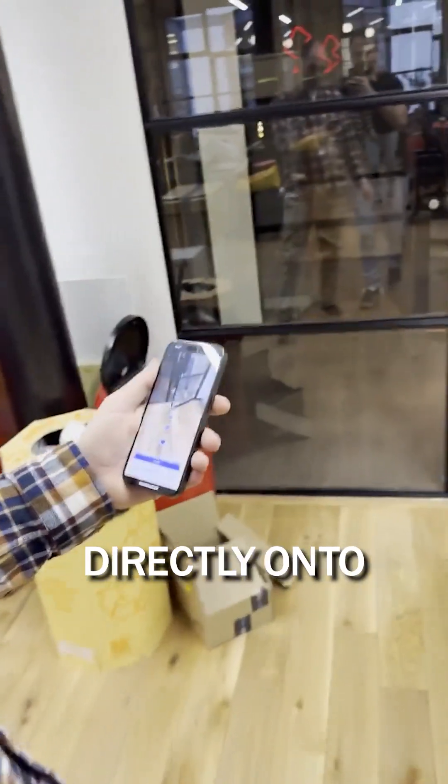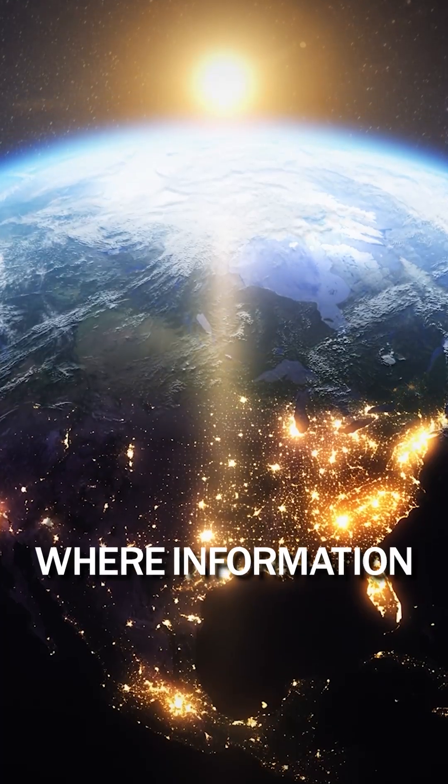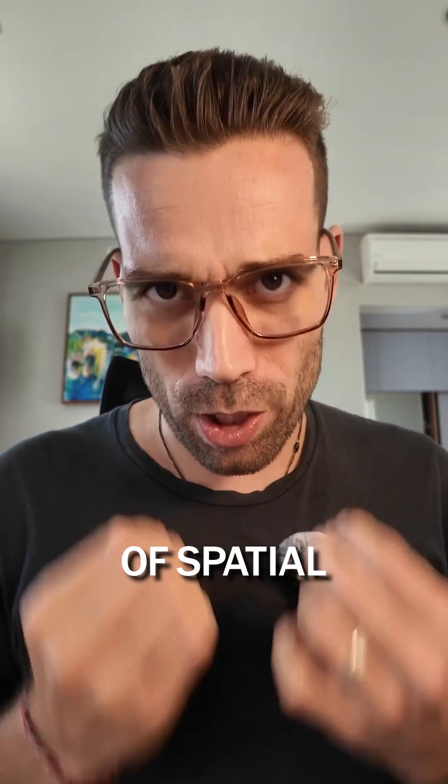Real-time guidance layered directly onto the world — without downloads or time-consuming setups. A world where information exists where you need it and is available for everyone. That's the promise of spatial computing.